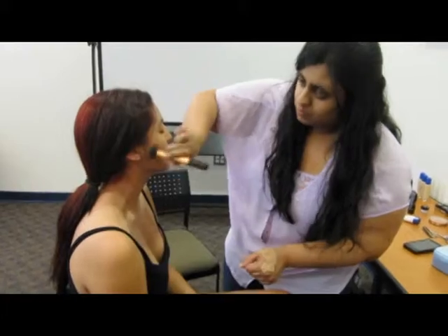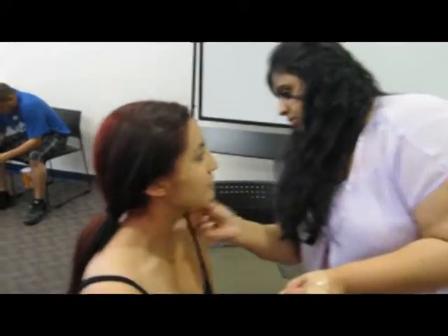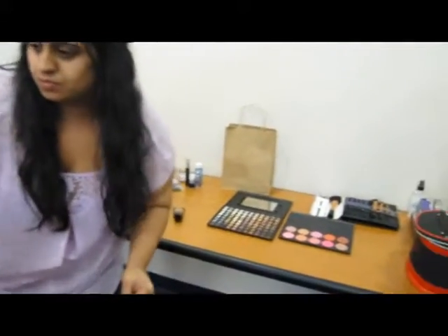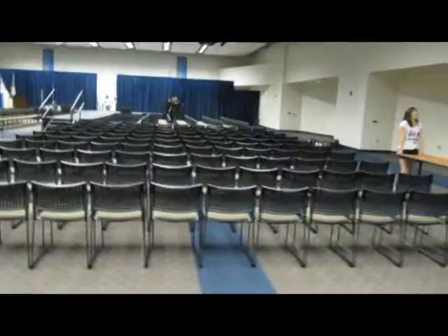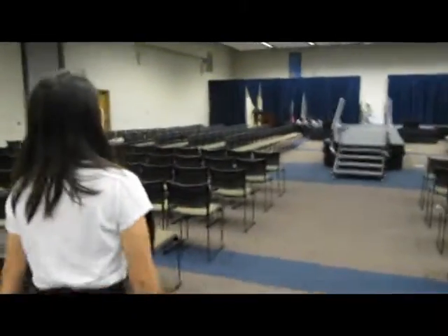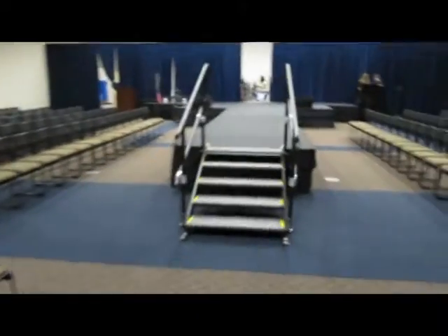This is one of our makeup artists for the show. Here's Jeanette. The beginning of the fashion show. Here's Jeanette, come on over. All right.